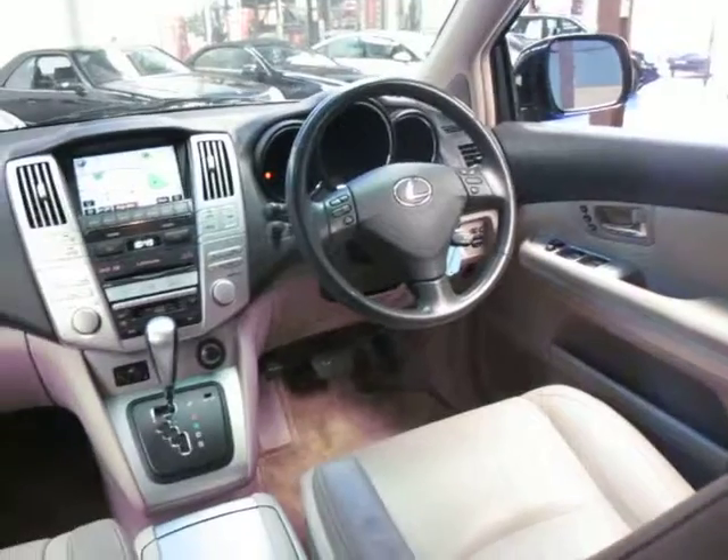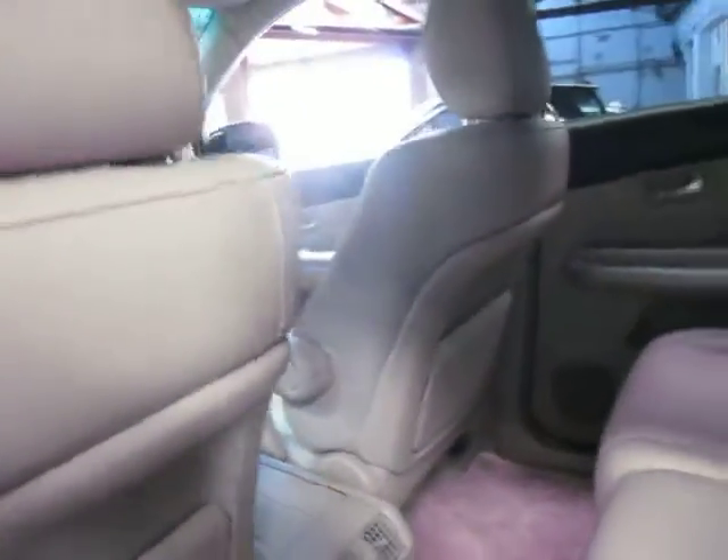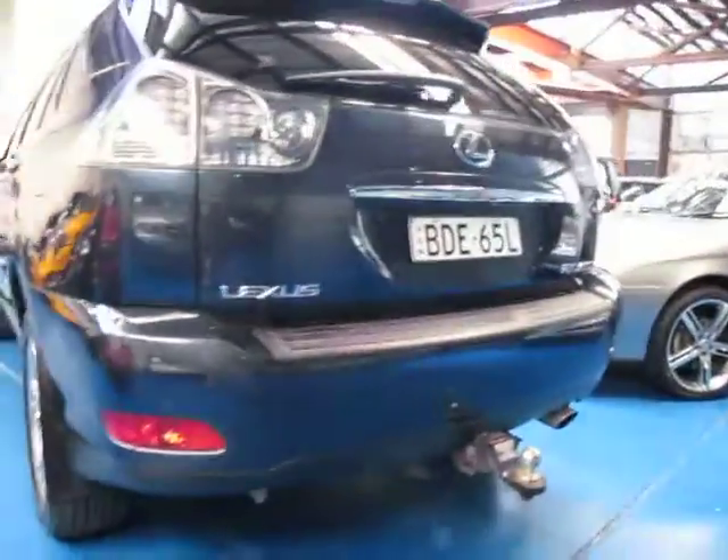Lexus are very well known for their reliability and their low running costs in comparison to other European cars. As you can see, it's even got the Lexus lighting up when you get in the door. The wheels are also in very good condition — I can't see any signs of gutter rash whatsoever. It's also got a tow bar, which is great.